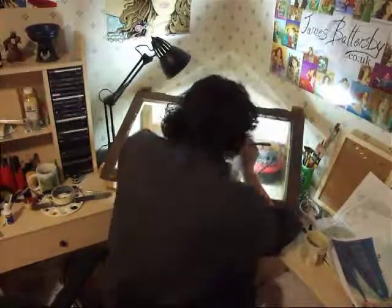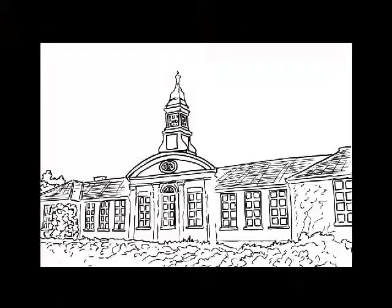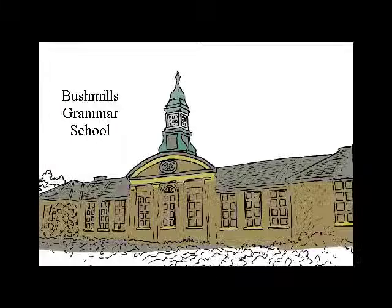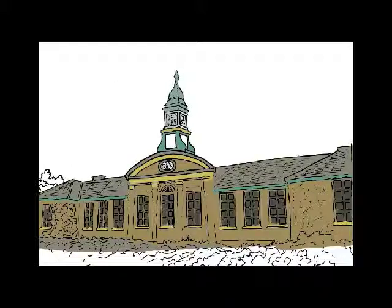This is a video about creating the images for the heritage trail in Bushmills, which will be used on the newly designed panels.